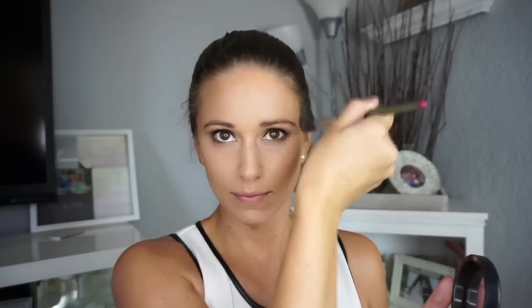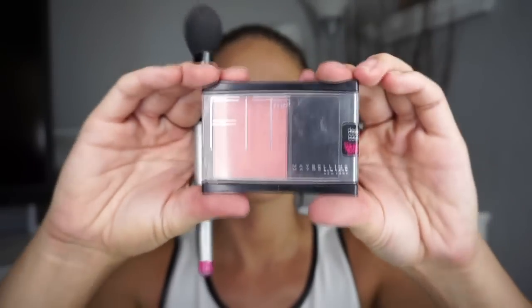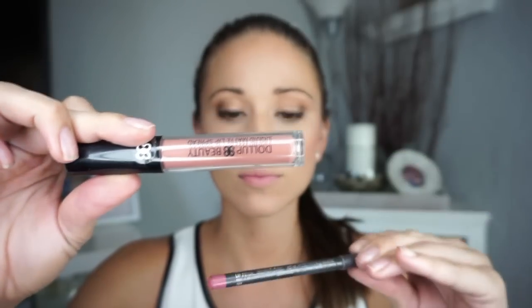Only three minutes left, gotta hustle! I go in with my bronzer from Mac — I absolutely love it, especially for a summer color. I do my forehead, cheeks, and underneath my jawline, then I pinch the brush to contour my nose. Then I apply this Fit Maybelline blush — a really warm yet soft color — and I actually use it to buff out the contour on my cheeks so everything blends well. I'm not a fan of harsh lines anywhere.